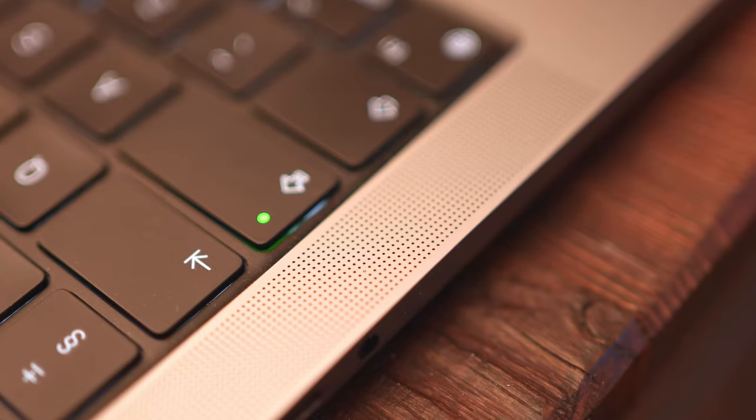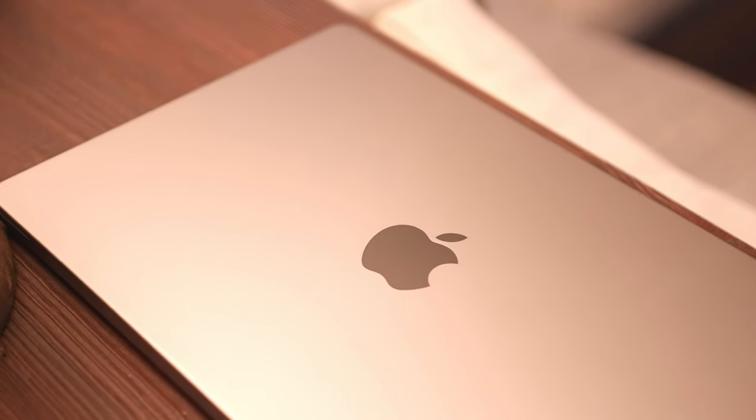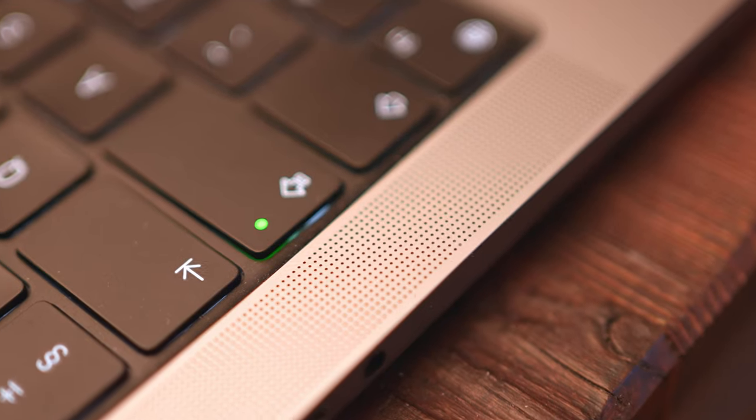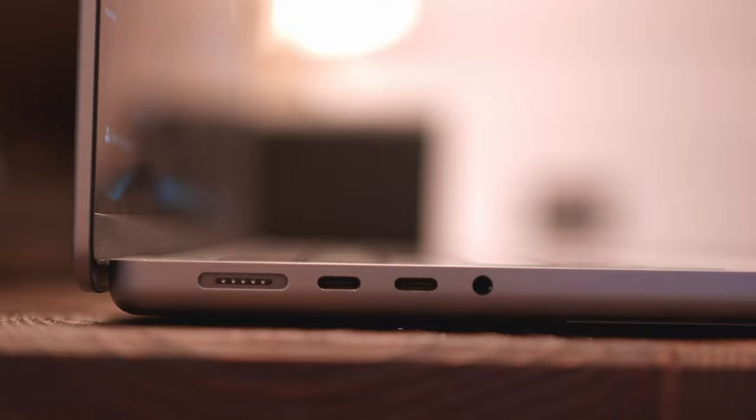I've stumbled upon a feature of the new MacBooks which has totally blown my mind and has absolutely changed the way that I make videos. The funny thing is I haven't heard any of the big tech reviewers talk about this and Apple didn't even make that much noise about it. It turns out that the microphone on the M1 Pro MacBook, and presumably all other new MacBooks, is absolutely insane.